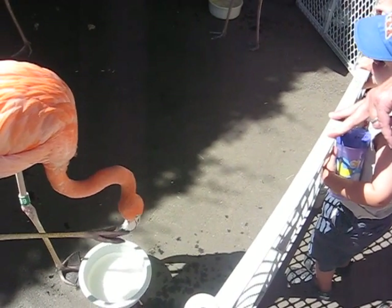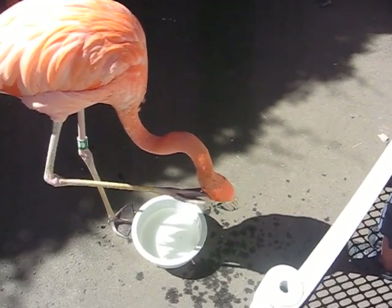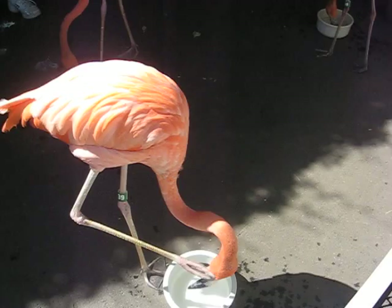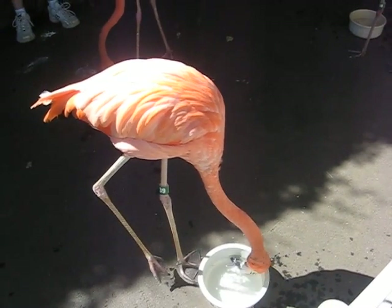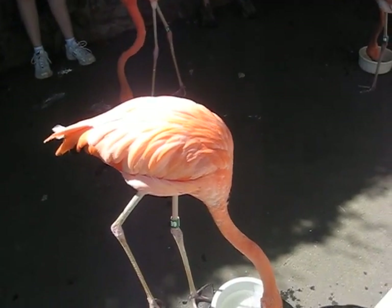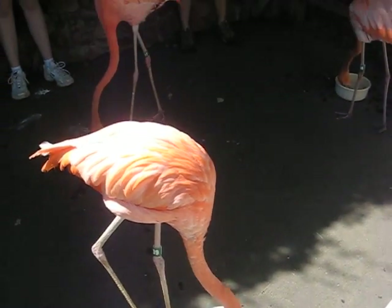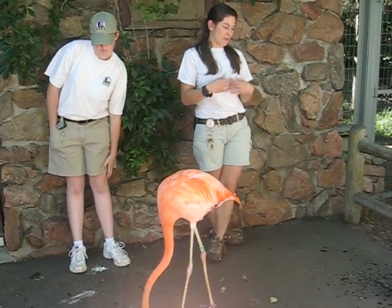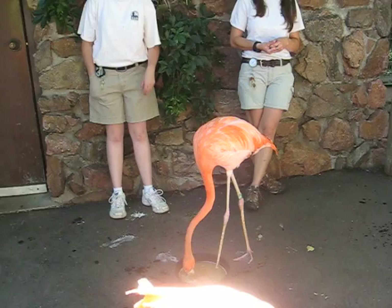American flamingos are the biggest of the flamingo species. There are six species worldwide, and they all come from different regions of the world. They're the largest and the most pink. When you go look at the Chilean flamingos in our exhibit, you'll see they're much paler pink — even smaller, more petite birds. These guys are the most pink and the biggest of all.